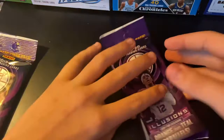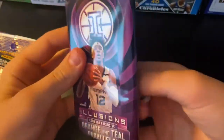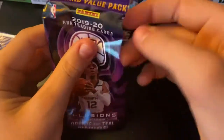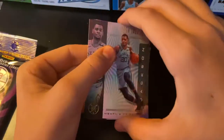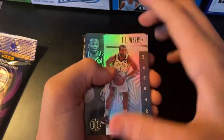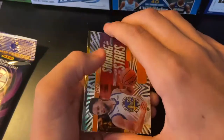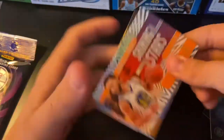Starting off — never opened Illusions basketball before, so hopefully this should be fun. Starting off with a nice Josh Jackson, Terry Rozier, TJ Warren, Kevin Love. Ooh, Shining Stars — Stephen Curry. Nice.